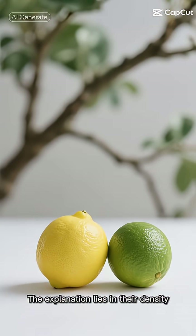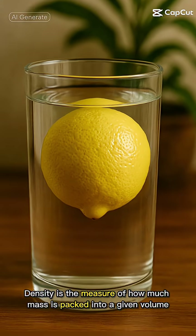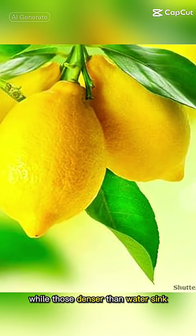The explanation lies in their density. Density is the measure of how much mass is packed into a given volume. Objects less dense than water float, while those denser than water sink.